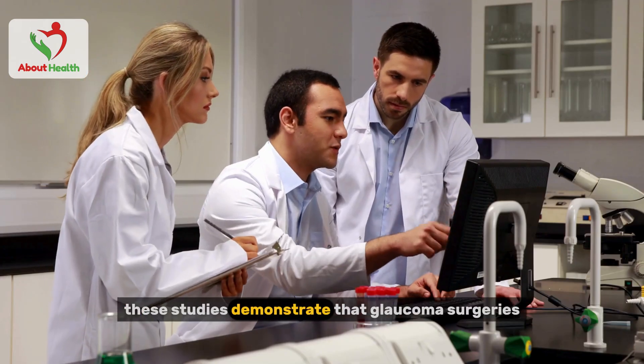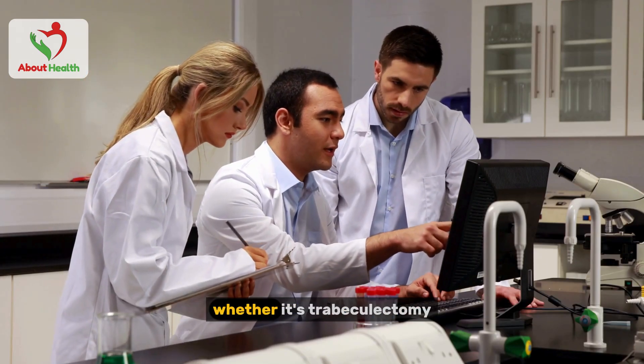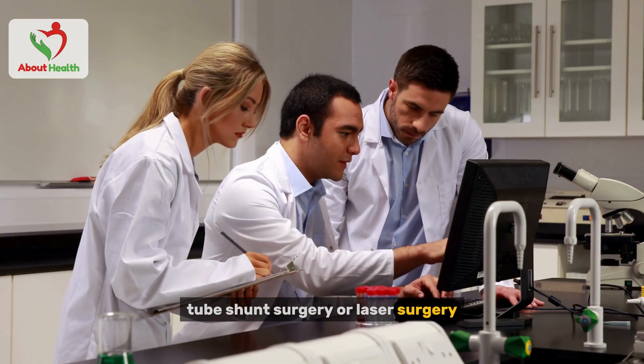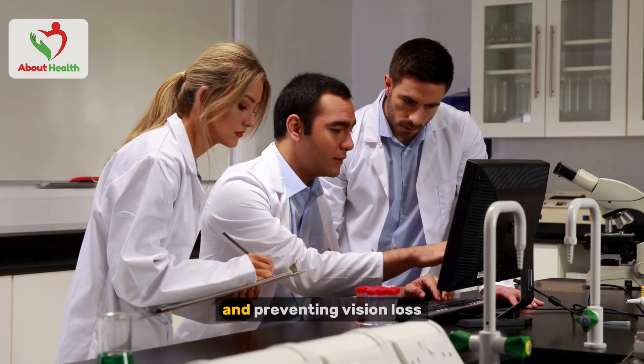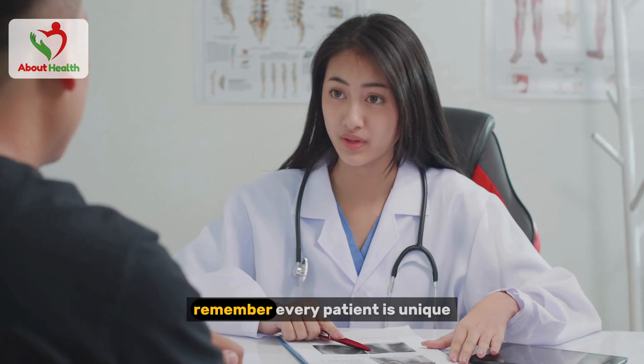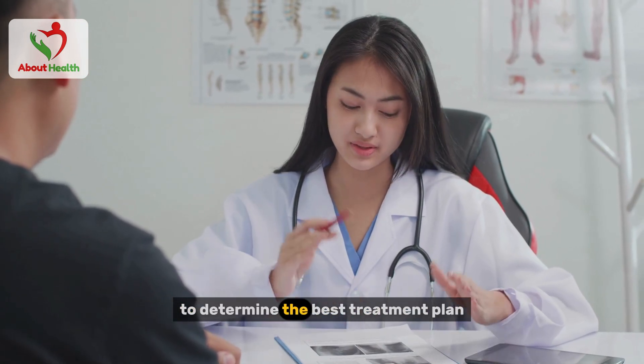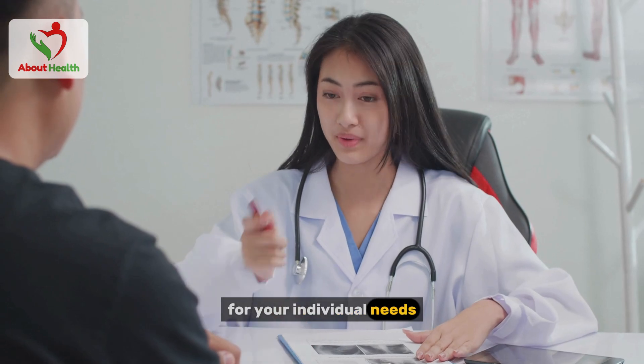These studies demonstrate that glaucoma surgeries — whether trabeculectomy, tube shunt surgery, or laser surgery — are effective in managing eye pressure and preventing vision loss. Remember, every patient is unique, so it's essential to collaborate with your doctor to determine the best treatment plan for your individual needs.